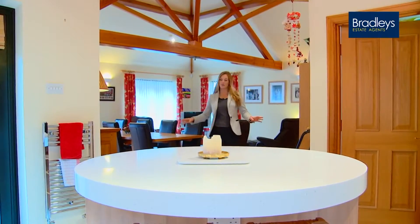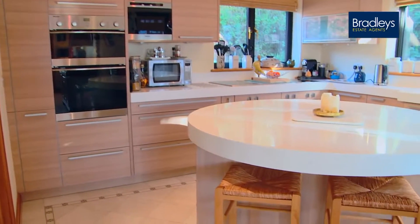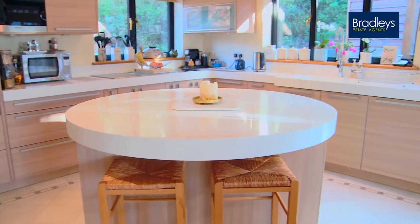The oak flooring continues right the way through until you get to the kitchen where you have the Antico flooring and these fantastic Corianne work surfaces. I don't think I've ever seen work surfaces so thick.